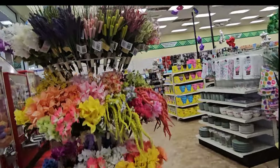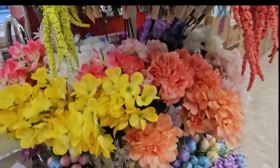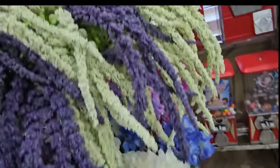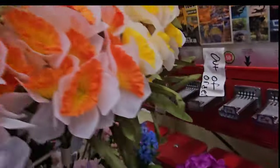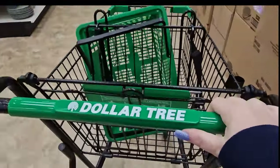Oh, all these pretty flower picks. Wow, I always have to give them a look. Little lavender balls. Look at all of this prettiness. All right, we got us a buggy.